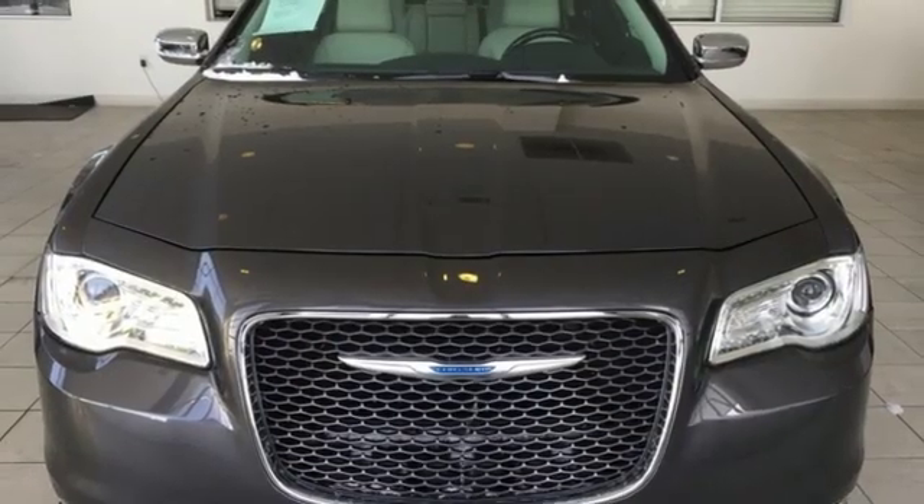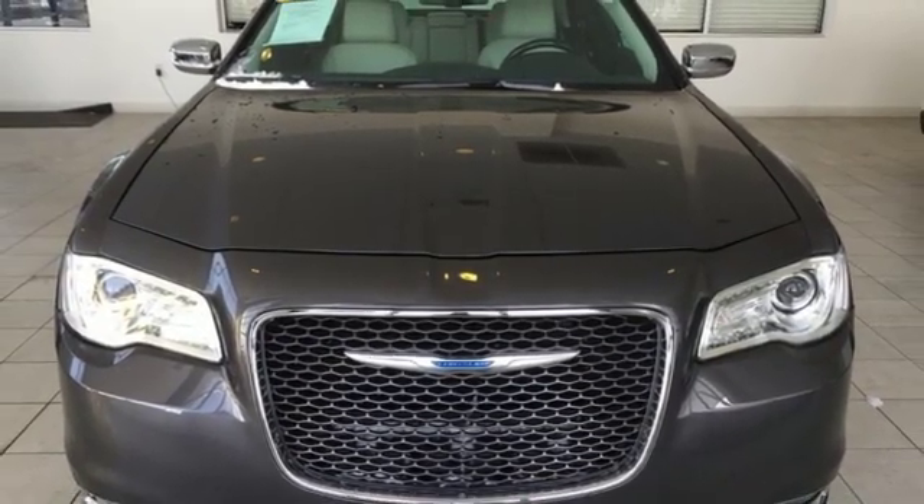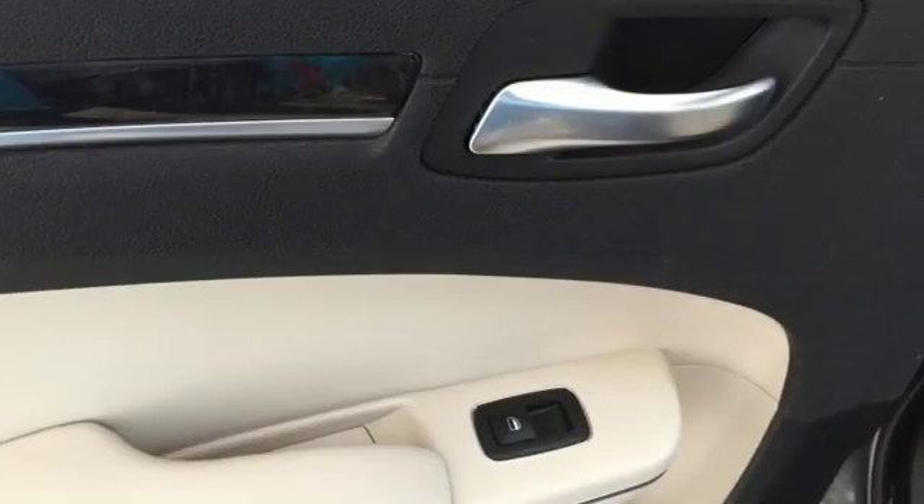Automatic transmission, aluminum wheels, gas pressurized shocks and V6 engine.